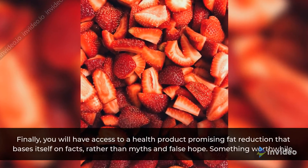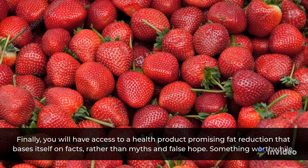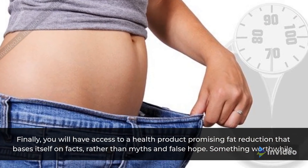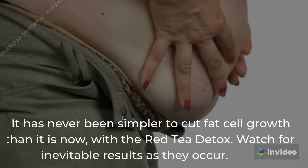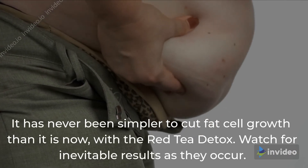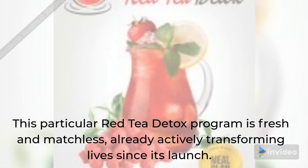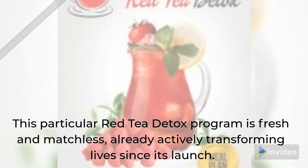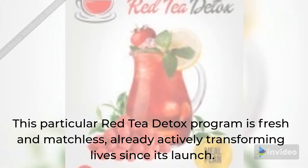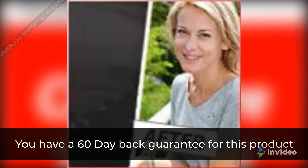Finally, you will have access to a health product promising fat reduction that bases itself on facts, rather than myths and false hope. Something worthwhile. It has never been simpler to cut fat cell growth than it is now with the Red Tea Detox. Watch for inevitable results as they occur. This particular Red Tea Detox program is fresh and matchless, already actively transforming lives since its launch. You have a 60-day back guarantee for this product.